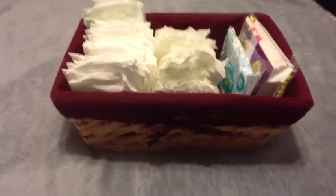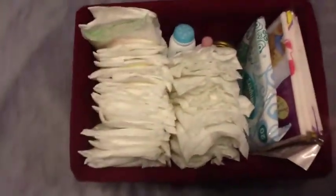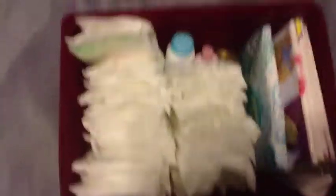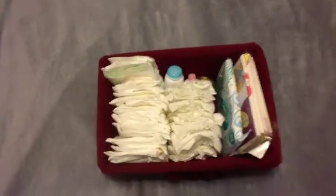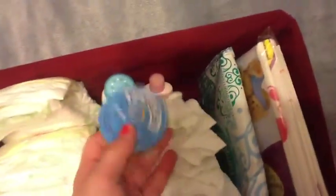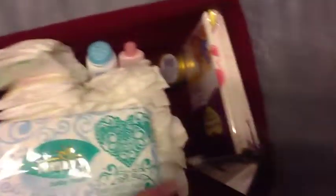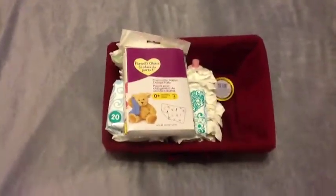Alright guys, so this is the basket we're keeping in our nightstand. As you can see it's just stocked full of some extra newborn diapers — I think there are even some different kinds in case we realize we don't like Huggies and prefer Pampers. We have a travel size of baby powder, some daytime cream, some more Penaten, a thing of Pampers wipes, and disposable diaper change mats. That's all we have.